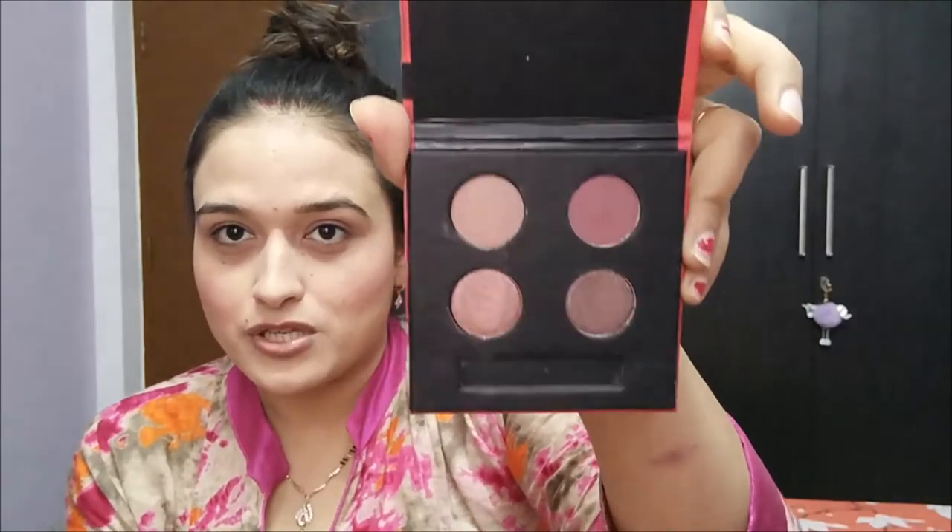I'm going to skip contouring or bronzing for this everyday kind of look. Now the base is done. Time to shift to eyes. For that I'm going to use the Blend the Rules Eyeshadow Quad by Sugar in number 02, Belief. This one has beautiful mauvy, plummy shades which I absolutely adore. There is a sponge applicator included for eyeshadow application but I do not use this. Let me show you all four shades.